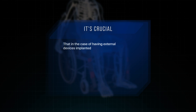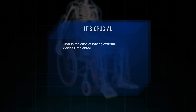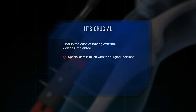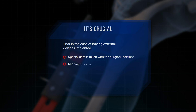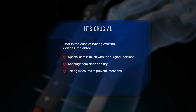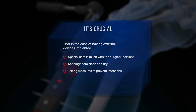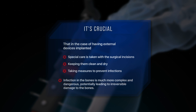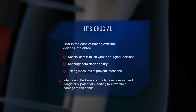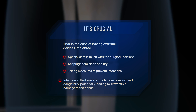It's crucial that in the case of having external devices implanted, special care is taken with the surgical incisions by keeping them clean and dry and taking measures to prevent infections. A typical infection can be complicated, but an infection in the bones is much more complex and dangerous, potentially leading to irreversible damage to the bones.